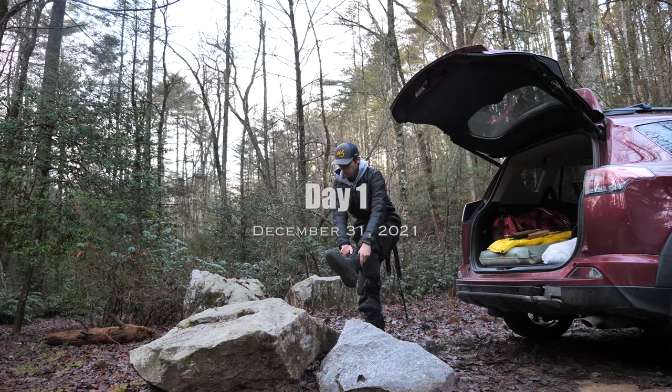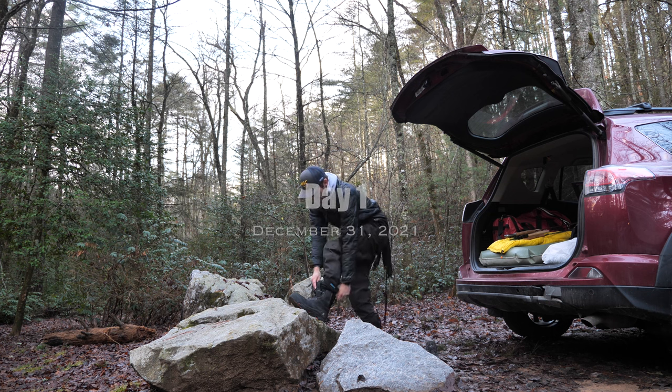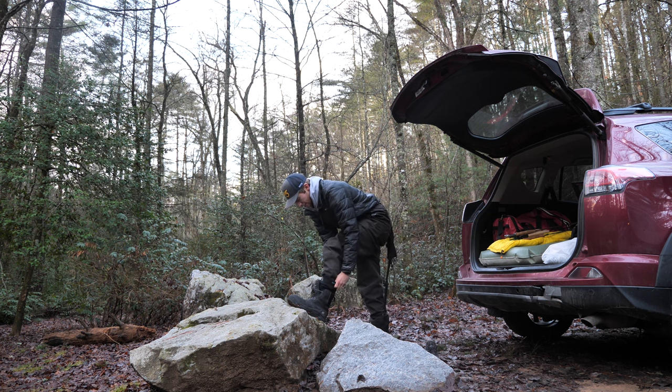Alright guys, good morning. Welcome back to North Georgia. I am currently officially starting the North Georgia Trout Series Part 2. We did a Part 1 last year where we basically fished a bunch of new water, exploring rivers and creeks. This year we're going to focus on catching some big trout. Our goal for the brown trout set of the North Georgia series is to catch a 20-inch-plus wild brown on public water. That's the goal.